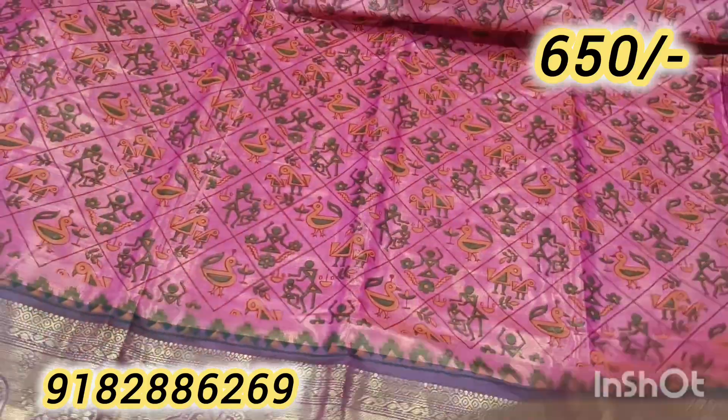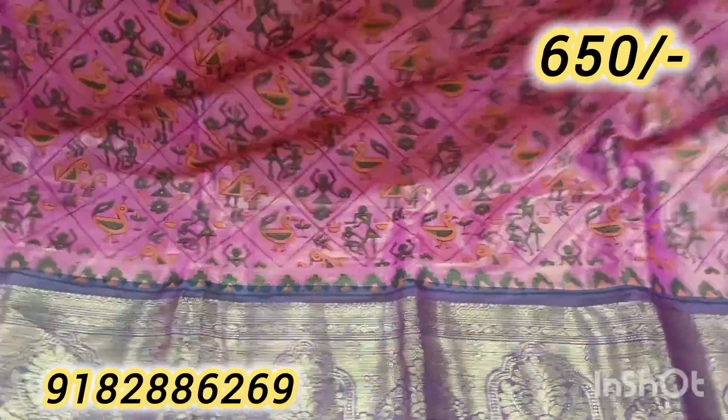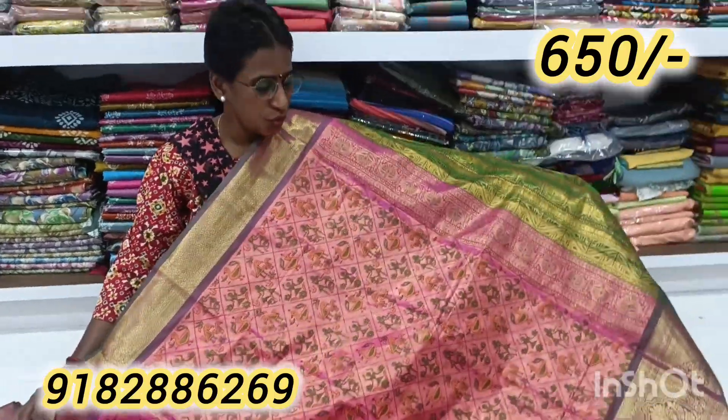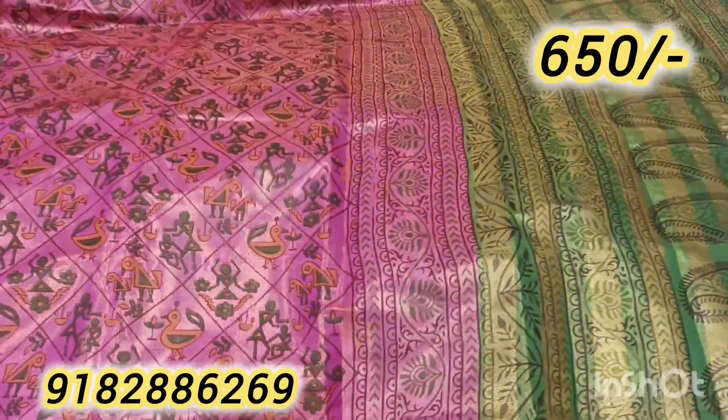It is a very premium collection and we will make it a look — a very unique and beautiful look. And we will show you the color combination. These are very unique colors.